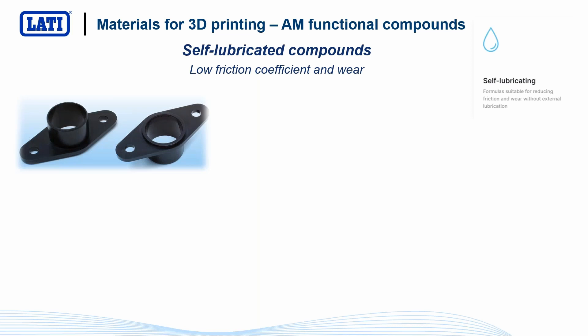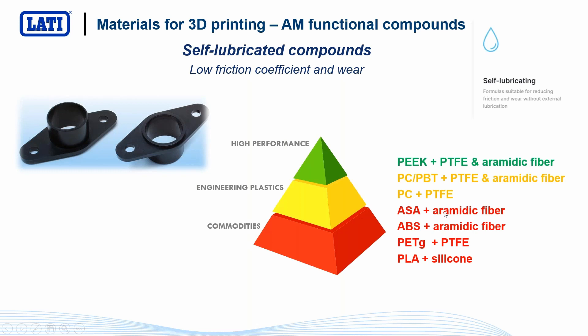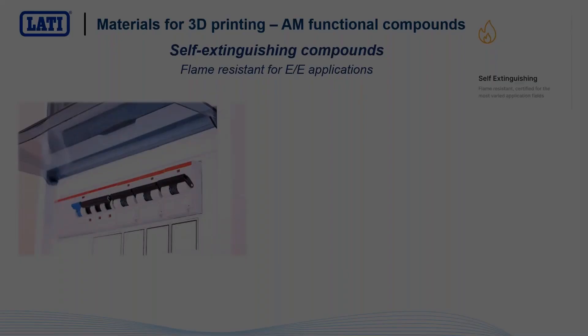Then we have a great family of materials suitable for low friction and low wear: self-lubricant compounds containing PTFE, aramid fiber, silicone, and so on. In this case, it was quite complex to engineer new materials specifically for 3D printing, because low friction — meaning a low coefficient of friction — also means difficult layer-to-layer adhesion. So we studied specific formulations able to guarantee functional properties while also maintaining good layer adhesion during 3D printing.